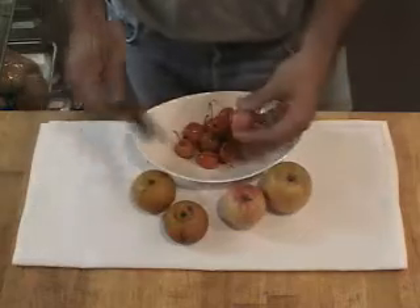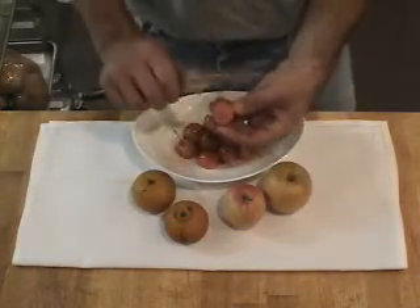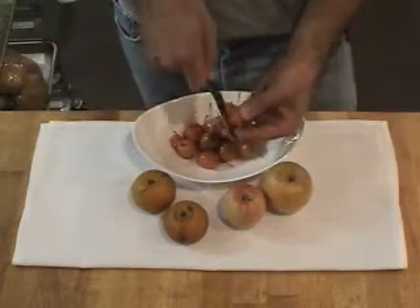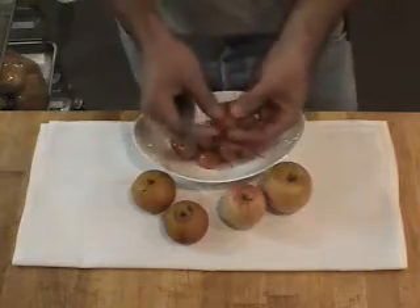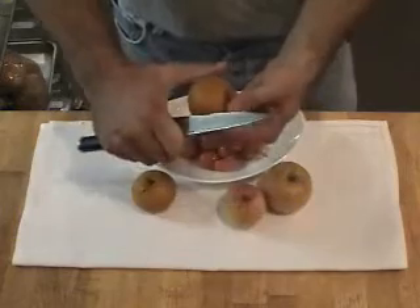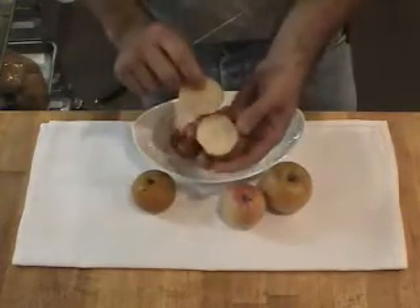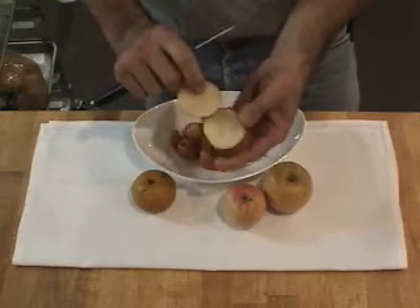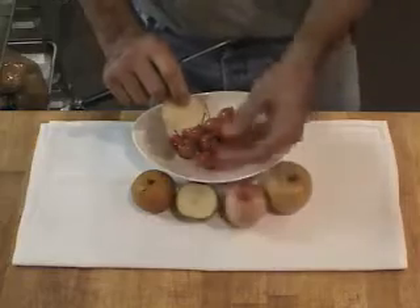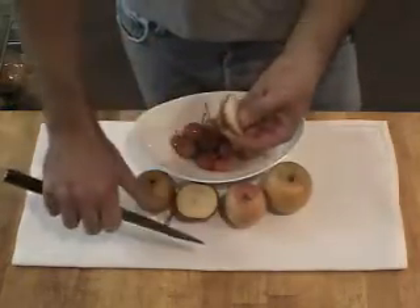I'm going to cut into them so you can have a brief look at the inside. The Valstar has a pink flesh, but when you look inside it is a traditional apple with seeds and so forth. The Asian pear has a white-colored flesh, and on this particular variety we actually like to peel them and just serve the flesh because there's a little bit of bitterness in the skin, but the flesh itself is really special.